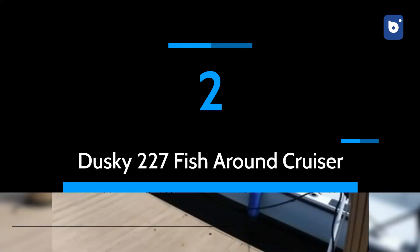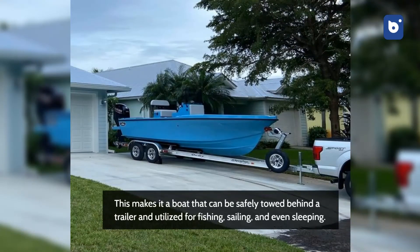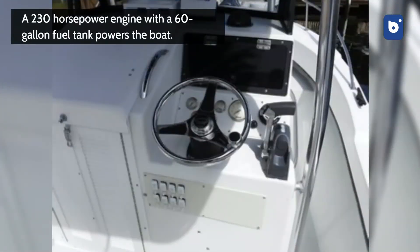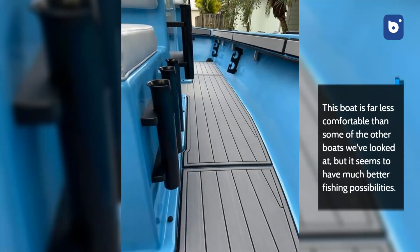Dusky 227 Fish Around Cruiser. The Dusky 227 has a beam of 8 feet 2 inches and a length of 22 feet 7 inches. This makes it a boat that can be safely towed behind a trailer and utilized for fishing, sailing, and even sleeping. A 230-horsepower engine with a 60-gallon fuel tank powers the boat. This boat is far less comfortable than some of the other boats we've looked at, but it seems to have much better fishing possibilities.